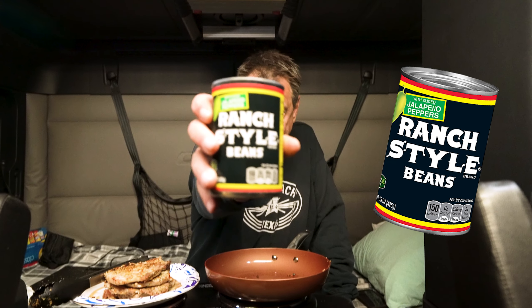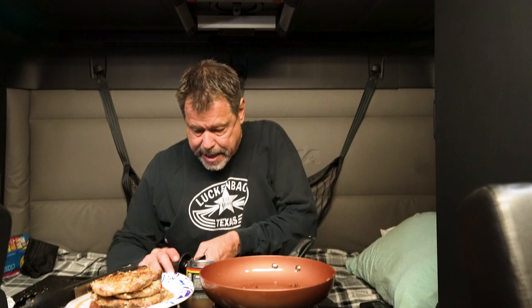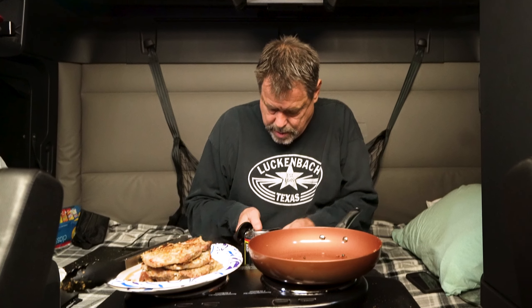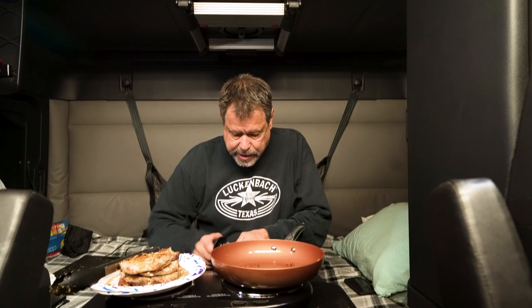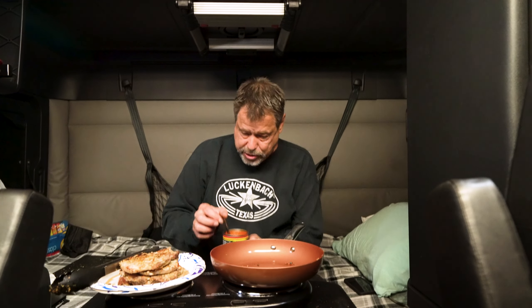The only thing I have for a side dish — and you're gonna think I'm a hillbilly, and you're probably right — is Ranch Style beans with jalapeños. I used to do steak night years ago at this bar and I'd sell 100 steaks a night on Monday Night Football. When I served steaks, I served them with ranch style beans, corn on the cob, and everybody loved the ranch style beans.